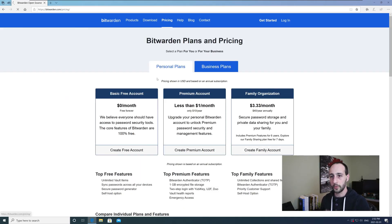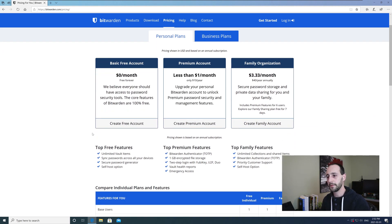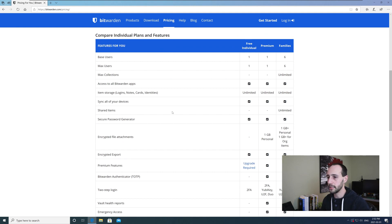Let's take a quick look at their website and compare the plans. We're comparing the personal plan specifically — free versus premium. The family plan is really about sharing your passwords with other users, and they do that with collections.